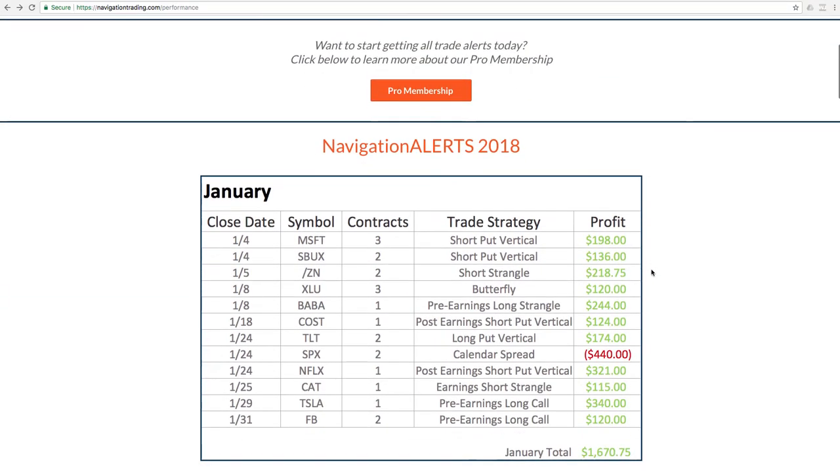But for 2018, just want to do a quick recap here. On January 4th, we did a short put vertical in Microsoft, booked a profit of $198 there. Starbucks, did a short put vertical as well, so we're adding some bullish positions to our portfolio — ended up doing well, $136 profit there. Did a short strangle in the 10-year note, /ZN, and booked a profit there.